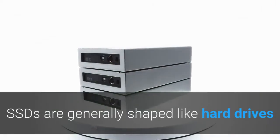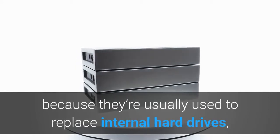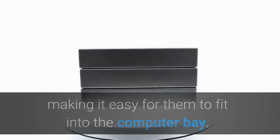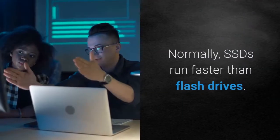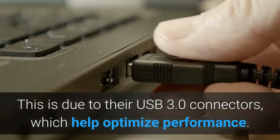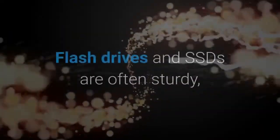SSDs are generally shaped like hard drives because they're usually used to replace internal hard drives, making it easy for them to fit into the computer bay. However, this shape isn't necessarily needed when used as an external drive. Normally, SSDs run faster than flash drives, due to their USB 3.0 connectors which help optimize performance.